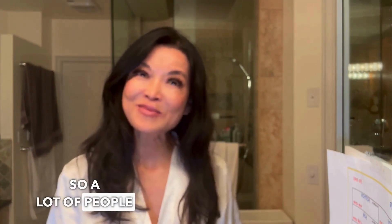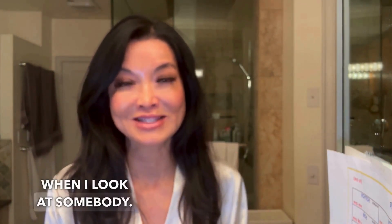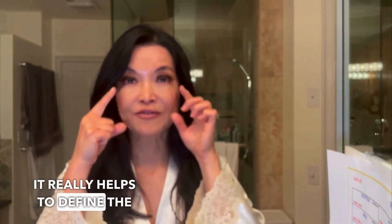So a lot of people ask me, why do you wear fake eyelashes? There are a lot of reasons that women wear them. One of them is to open up their eyes. As an optometrist, that's the first thing I notice when I look at somebody. Also, when I'm on stage or before a photo shoot, it really helps to define the eyes, because without them, it's harder to see the eyes, even though I already have dark eyes.